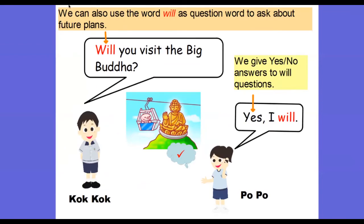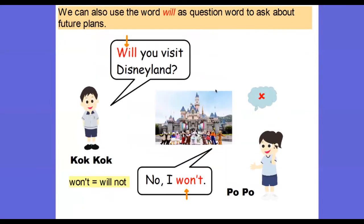Sometimes we can use 'will' at the beginning of the question as well — this is a yes/no question. We can ask: 'Will you visit the Big Buddha?' The answer will be either yes or no. Popo's answer is: 'Yes, I will.' Coco then asks: 'Will you visit Disneyland?' This time the answer is no, so for negative answers we say: 'No, I won't.' 'Won't' means 'will not'. In conversation we use the short form.